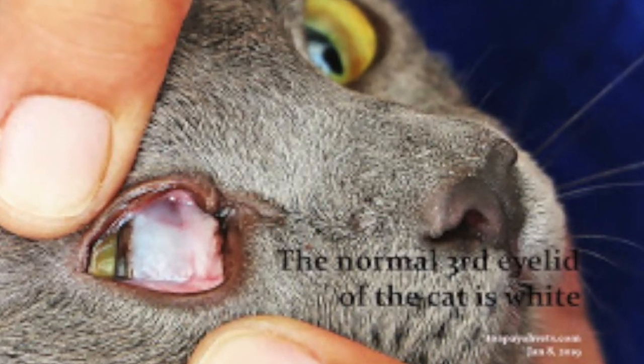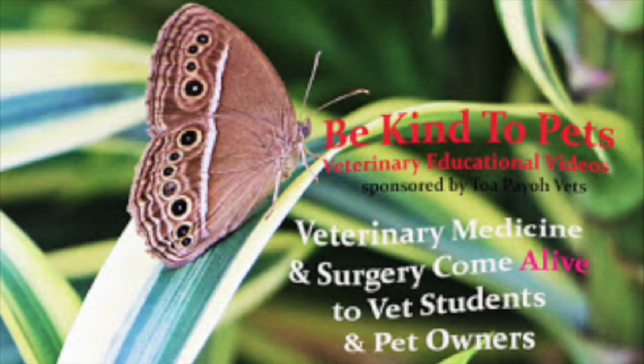So what causes jaundice in this cat? This is a Be Kind to Pets veterinary educational video sponsored by Topayo Vets.